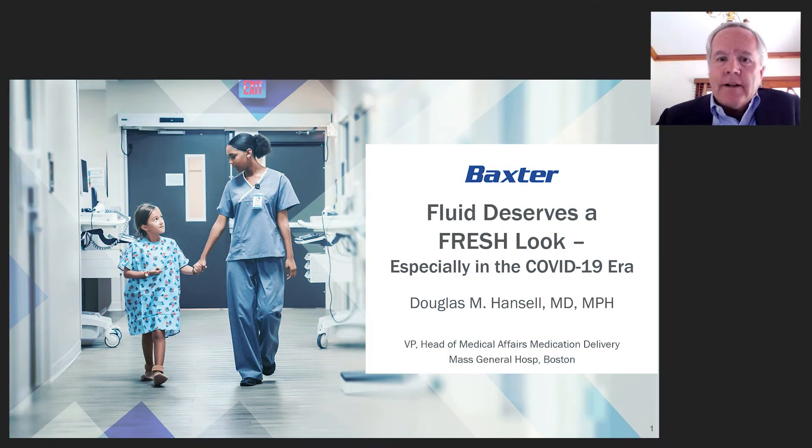IV fluid is an interesting topic. This is a drug that has been around for over 150 years, and yet we're still learning today how to optimize it — both in which solutions we choose and how we dose them to bring benefits to our patients.